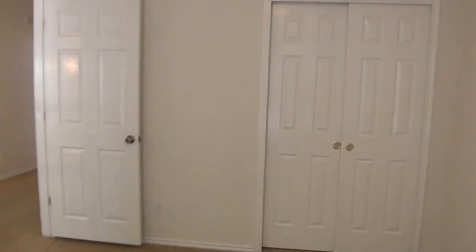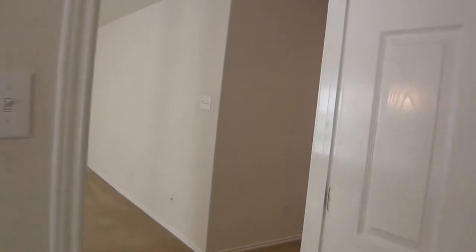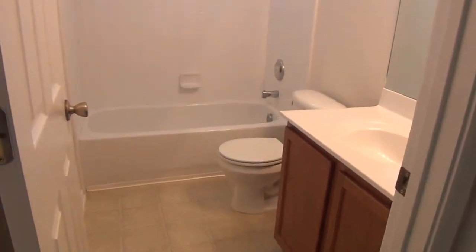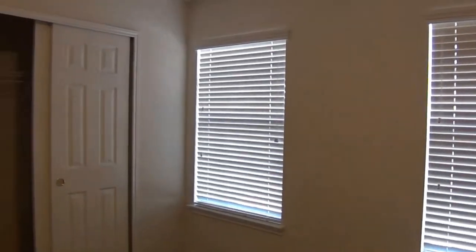To the right of the top stairs we have one of the bedrooms. There's a closet there. Heading down the hallway, got a lot of space upstairs. One of the upstairs bathrooms has a tub-shower combo and a vanity. This bedroom feels about the same size as the other one — fairly good size.